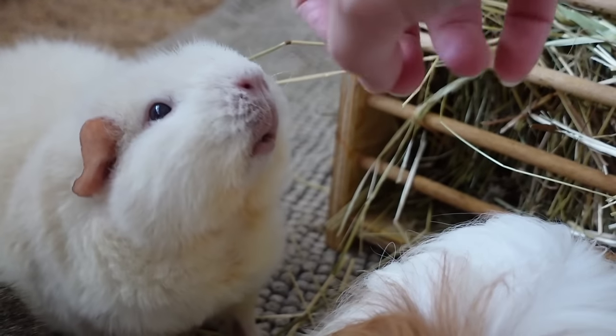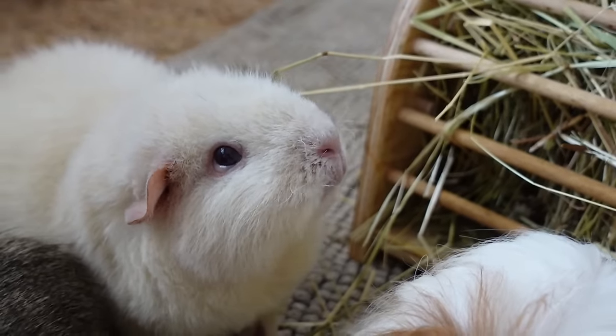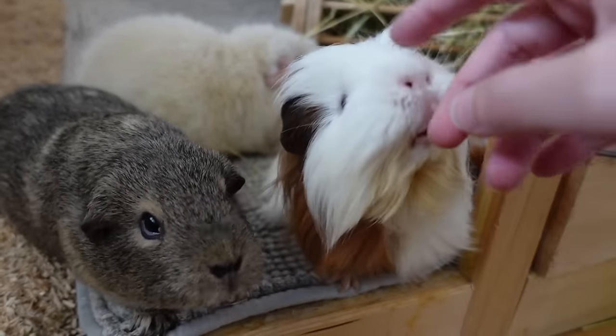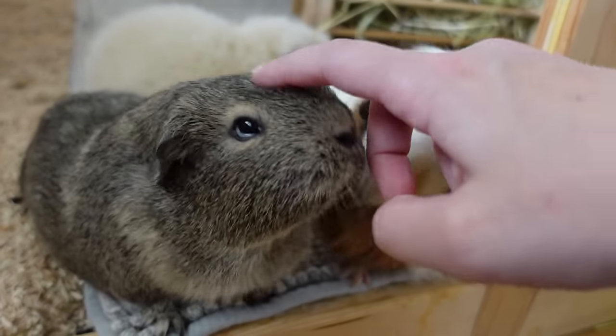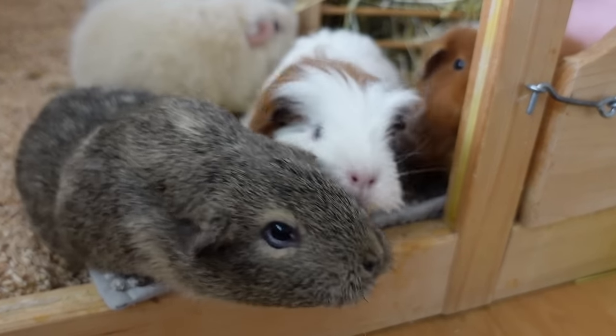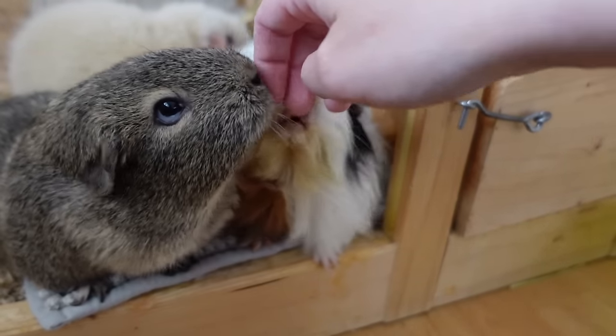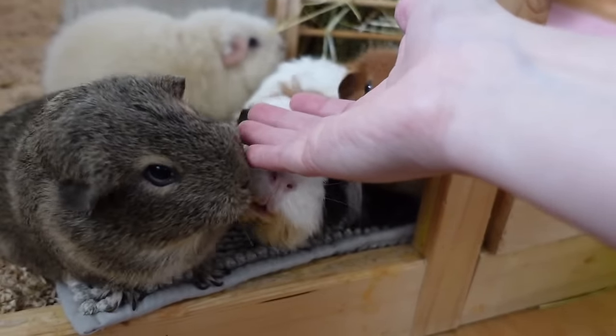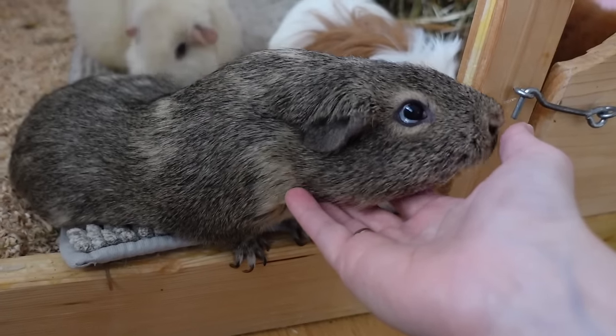Good morning! This video is going to be a food routine, so you better get excited because we're doing this in a really extra, bougie kind of way. This is our food routine when I really have a lot of time and I want to do something extra special for the guinea pigs. Lumi's really excited for this video.